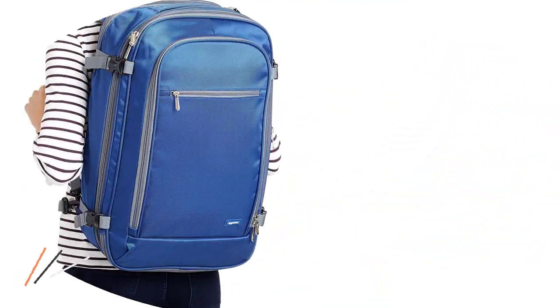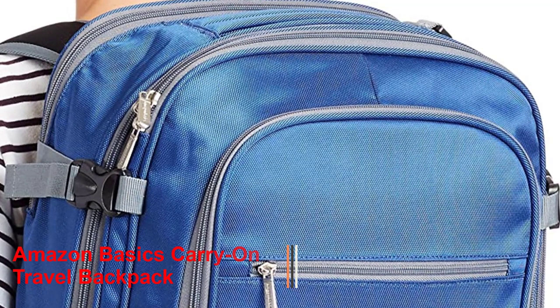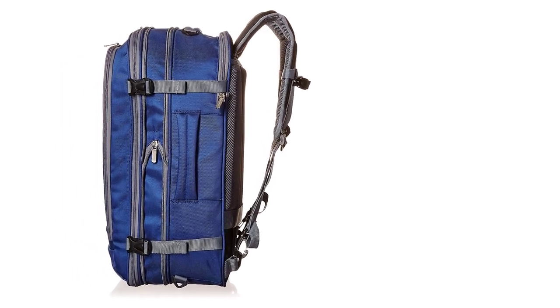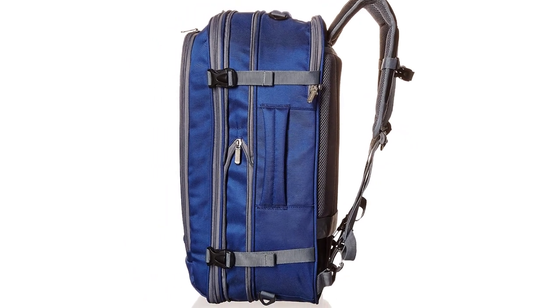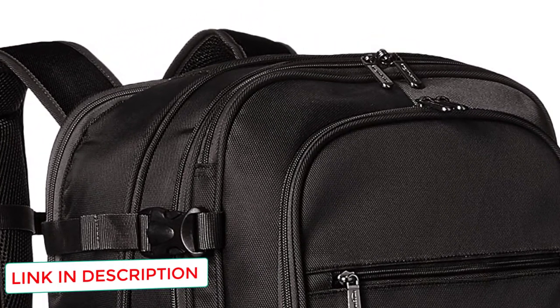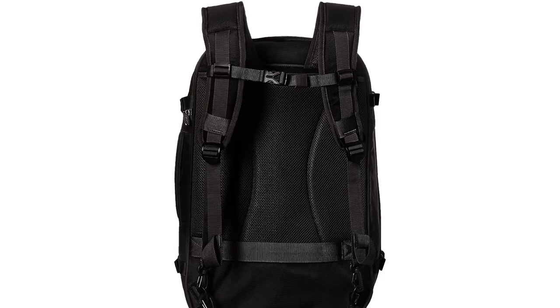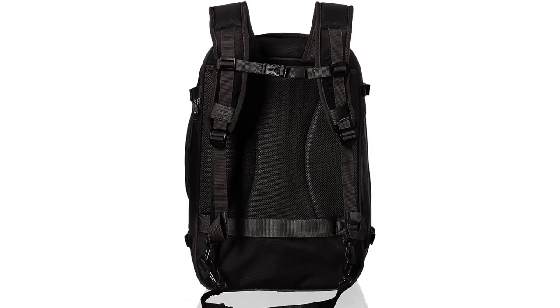Number 5: Amazon Basics Carry-On Travel Backpack. The Amazon Basics is an extraordinary and low-cost backpack for traveling ladies. It is carry-on sized with a capacity of 50 liters. The backpack features a padded and breathable back panel and shoulder straps, allowing you to carry it with super comfort. It also features a sternum strap and hip belt that shift the weight from your shoulders onto your hips. It has a spacious main compartment with compression straps to keep your stuff in place. The top cover features a large zippered pocket for great organization.